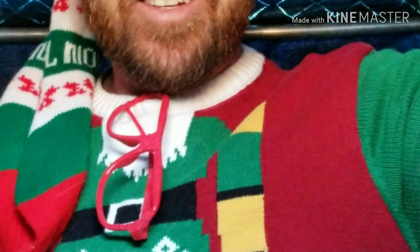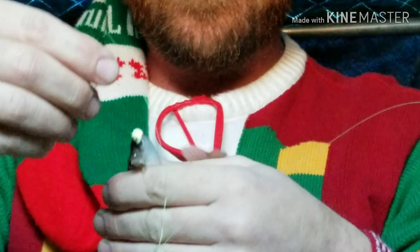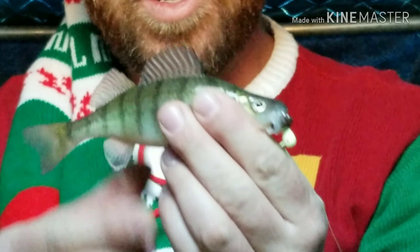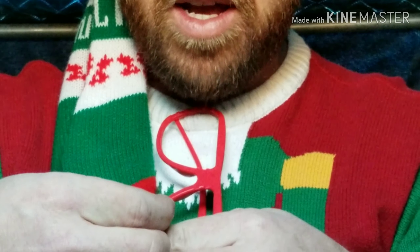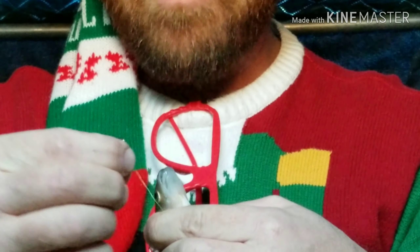That little perch took forever, but that wasn't the same mark, that's for sure. I just hooked up with my first Christmas perch too. It's got a little tungsten — a bright green tungsten — tipped with a minnow head.